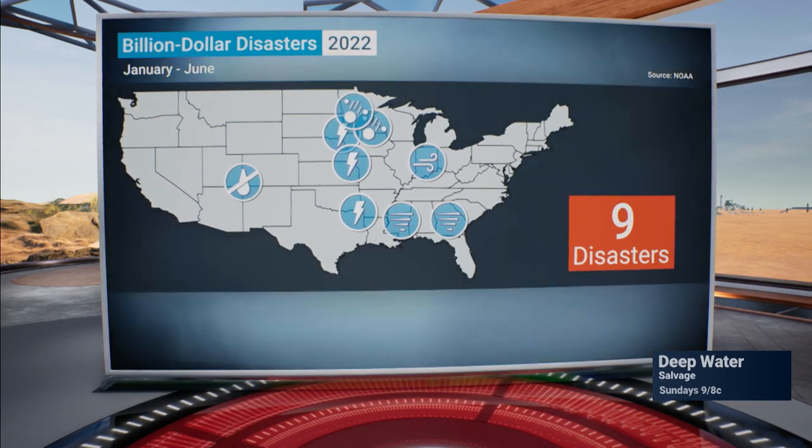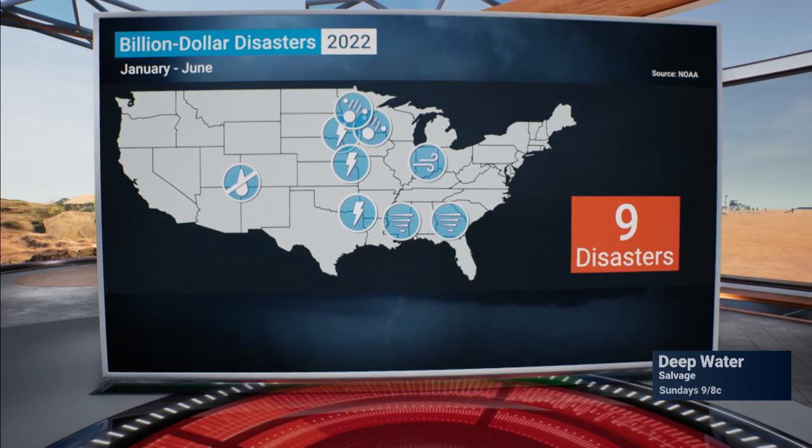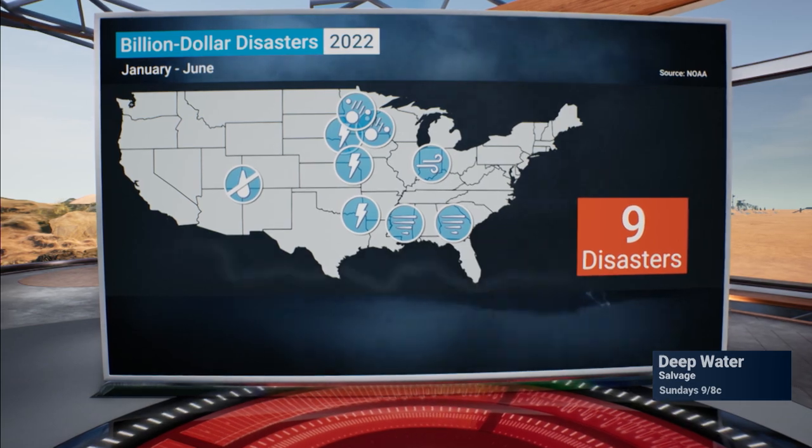NOAA is updating its billion-dollar disaster mapping tool by providing hyper-localized vulnerability maps. Here to tell us more about how this mapping tool works is NOAA Applied Climatologist Adam Smith. Can you tell our viewers at home how this tool works?